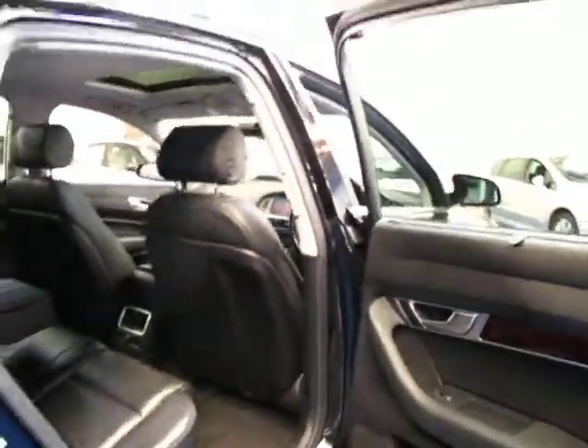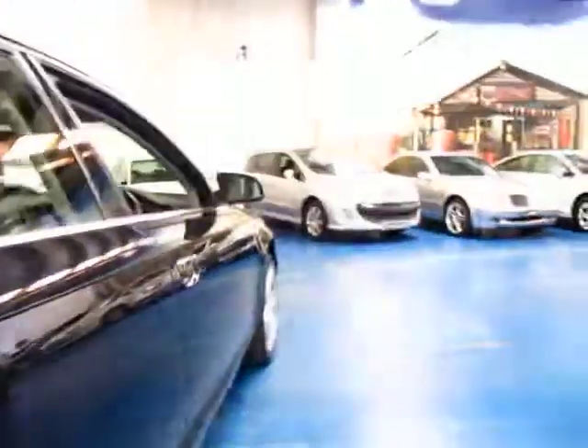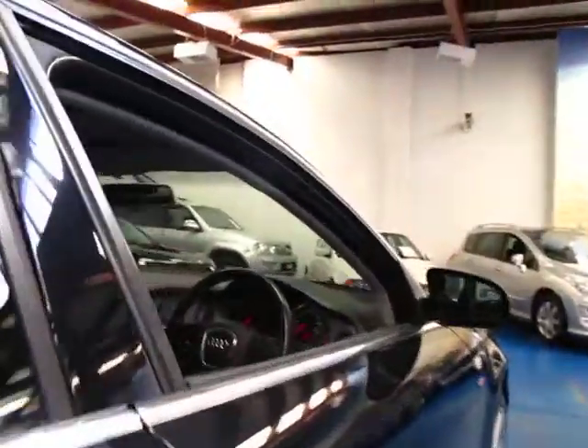Another good thing with these Audis is the back seats fold down to give you that extra space. Generally in your comparable cars like BMW 5 Series and E-Class Mercedes-Benz, they actually don't do that. So to me that's a great feature.